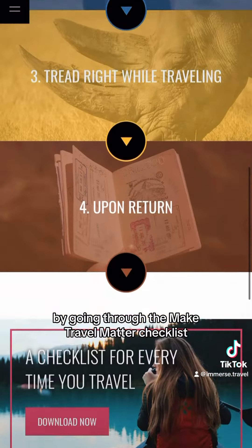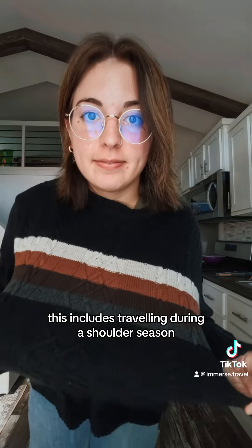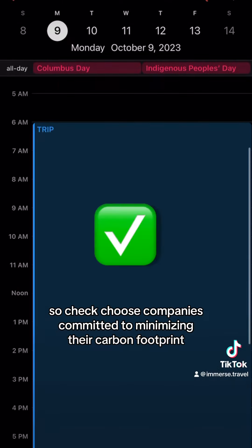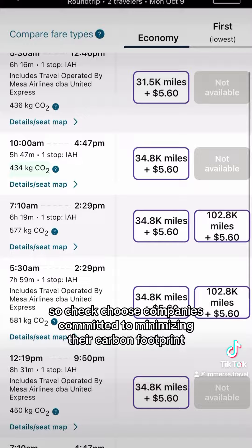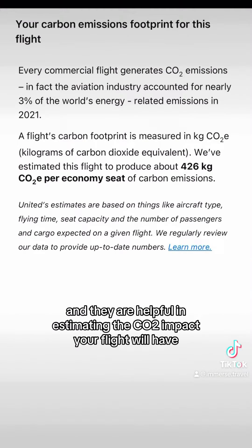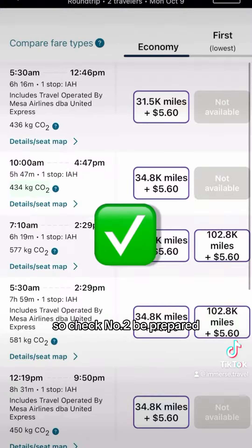Prepare for my New England trip with me by going through the Make Travel Matter checklist. Number one: do your research. This includes traveling during a shoulder season, which is usually spring or fall, and we leave next Monday, so check. Choose companies committed to minimizing their carbon footprint. I fly with United Airlines, and they are helpful in estimating the CO2 impact your flight will have, so check.